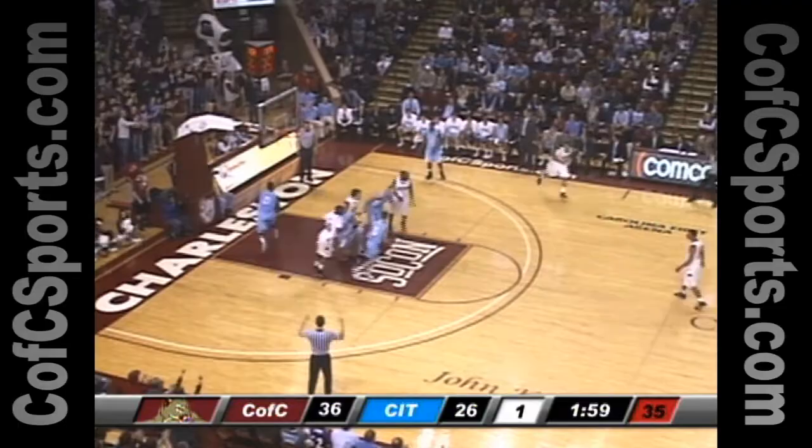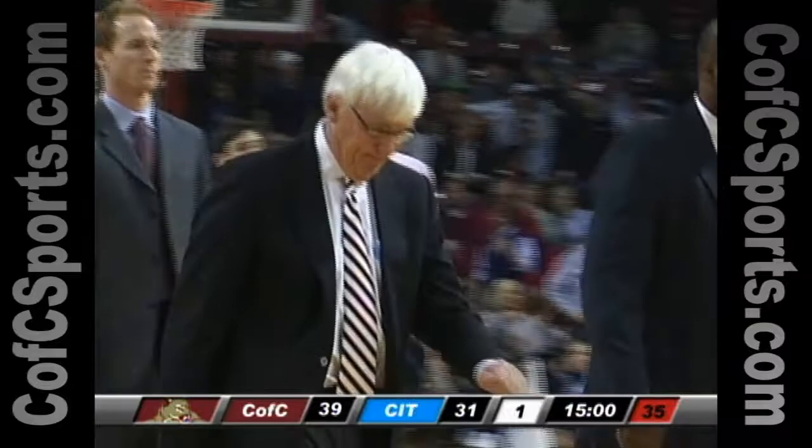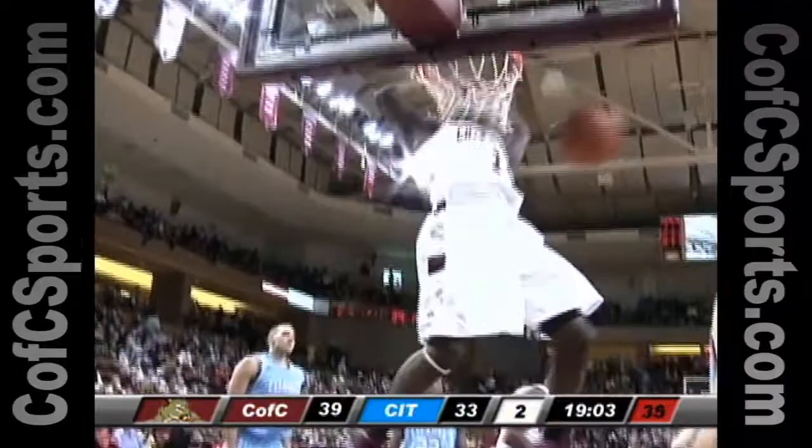Goudlach again fakes the three pointer, gets his man in the air, back to Andrew Lawrence — his three pointer's good. And at the half it's an eight point lead for the College of Charleston, 39 to 31.